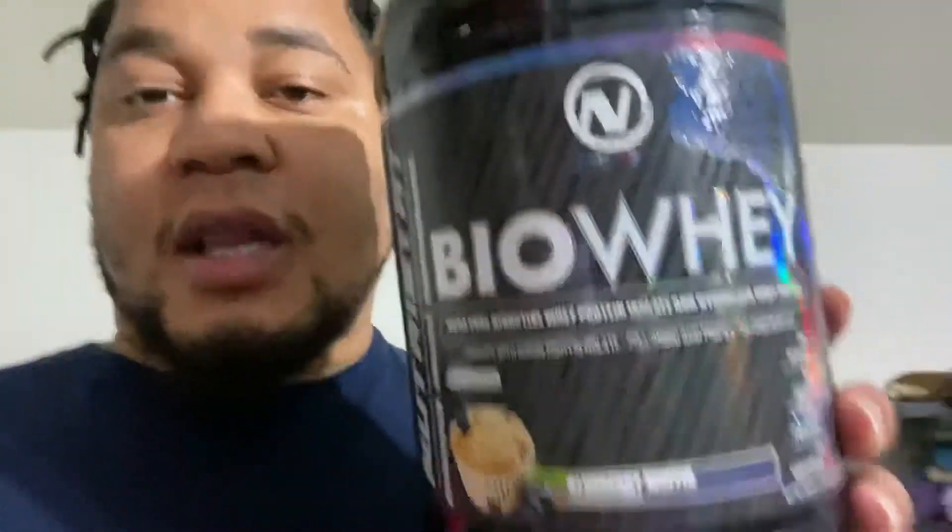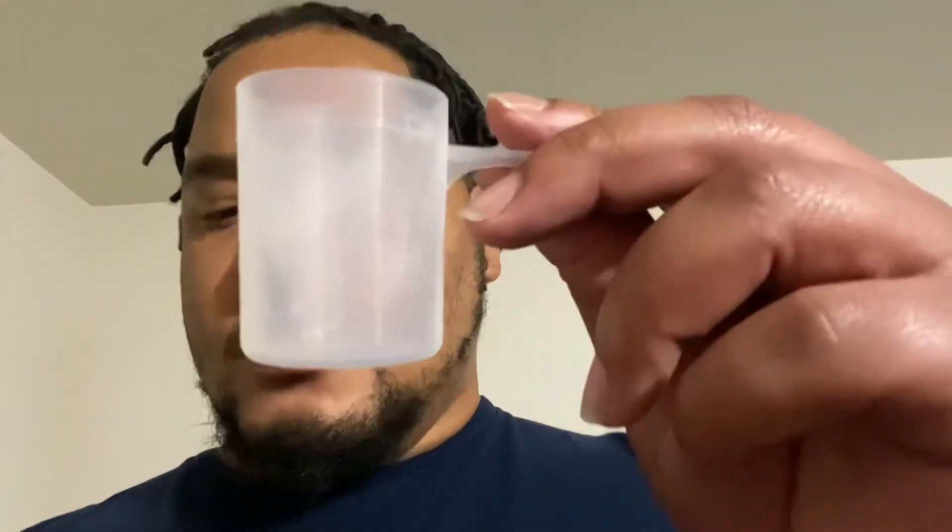By far, this is like one of the cleanest proteins you can get out there. I know there's a lot more — don't be trying to shoot me in the foot, I'm giving you my opinion. And for 32 servings of this, it's $69.99. That's still on the good side, nothing too crazy. I want to show y'all this scoop real quick — 25 grams of protein per scoop. Pretty big size scoop, a little bigger than the protein we did yesterday.